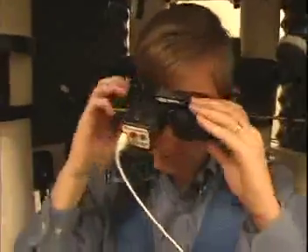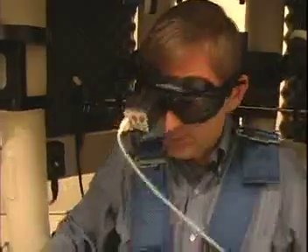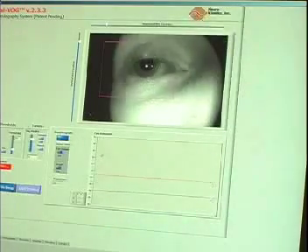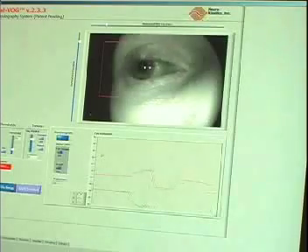The way we determine whether someone's having a problem with our chair is to actually record their eye movements. We record with infrared high-speed goggles so we can see the eye movements that arise in response to stimulation of the vestibular system. Our camera is actually monitoring his eye movements now. In the trace below, we can see the horizontal and the vertical canal, or vertical eye movement response.